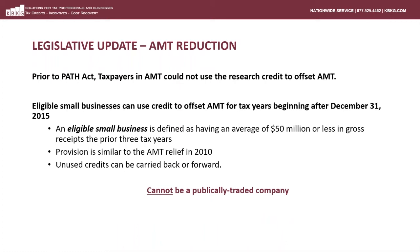The second item was the AMT reduction. The AMT provision in the PATH Act is equally as valuable. Prior to the PATH Act, research credits could not be used to offset alternative minimum tax. Taxpayers that found themselves in AMT were forced to carry their credits forward until such time as they came out of AMT. Eligible small businesses, which are defined as averaging less than $50 million in gross receipts the previous three years, can now use the credit to offset AMT for tax years beginning after December 31st, 2015. One item to note is that the AMT reduction is not available to publicly traded companies.